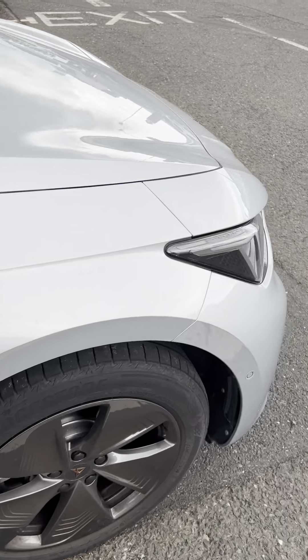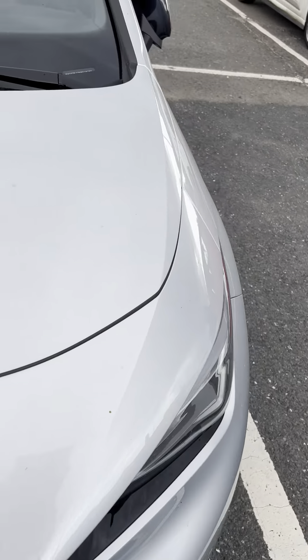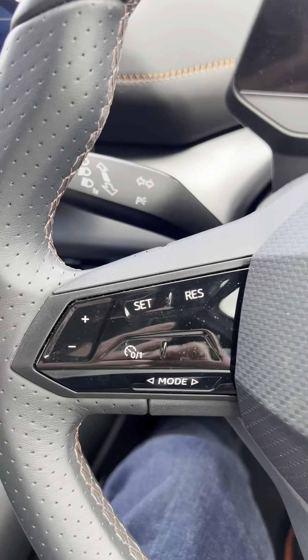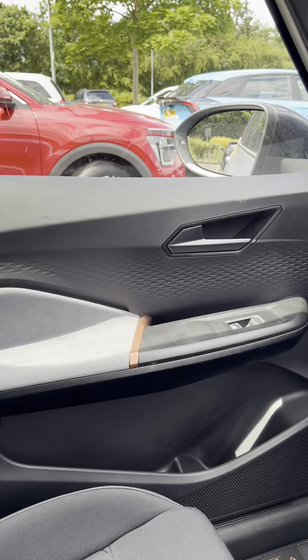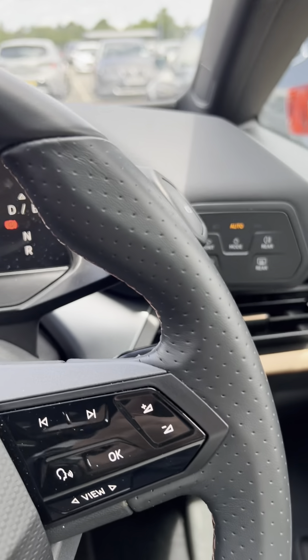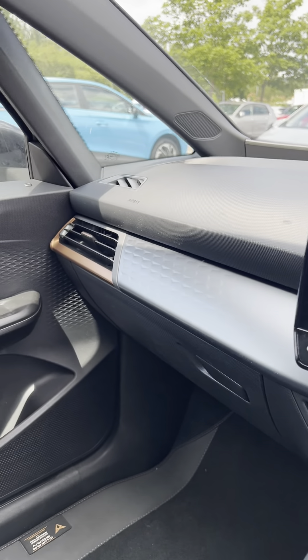That is my short review of the Cupra Born — thank you for looking. To be honest, I would love to give this vehicle a very positive review, but it has the same issues as the Volkswagens unfortunately.